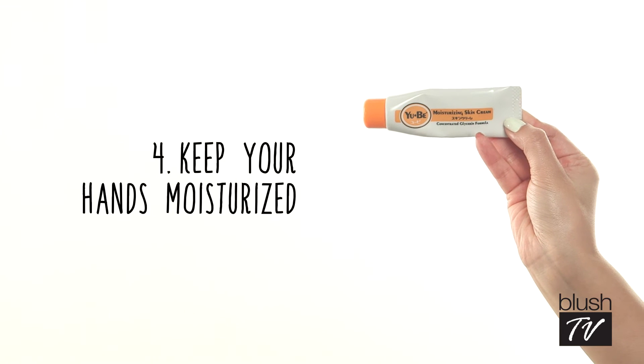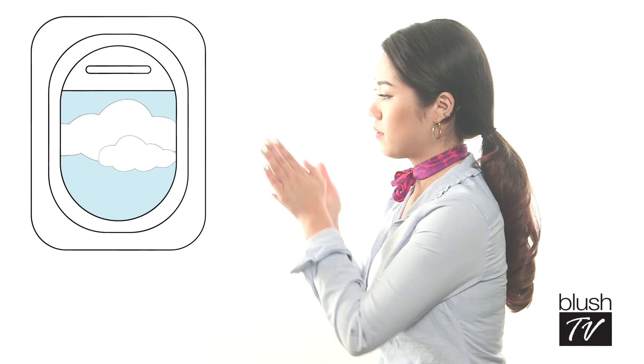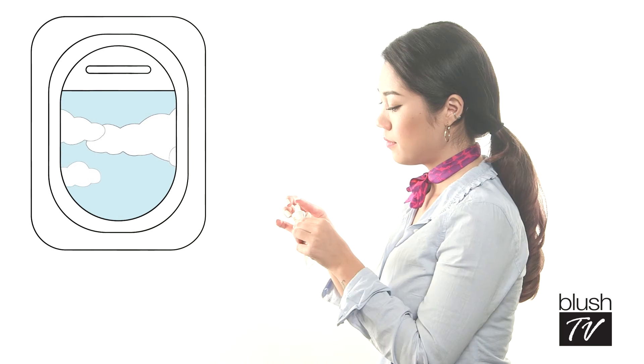Number four: don't neglect your hands. Ubi's formula is quick-absorbing and made for dry skin. I love it because you can apply it anywhere, even your legs. Make sure to focus on your cuticles.